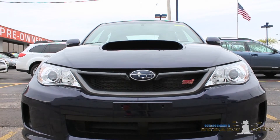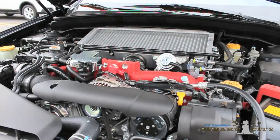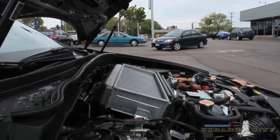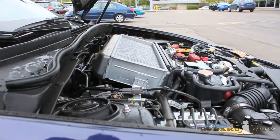Speaking of the engine, the power is immense — 305 horsepower from a 2.5 litre turbocharged and intercooled engine. And that hood scoop isn't just for looks. It passes cool air between the intercooler fins to lower the charged air temperature, thus increasing its density before it gets to the engine.